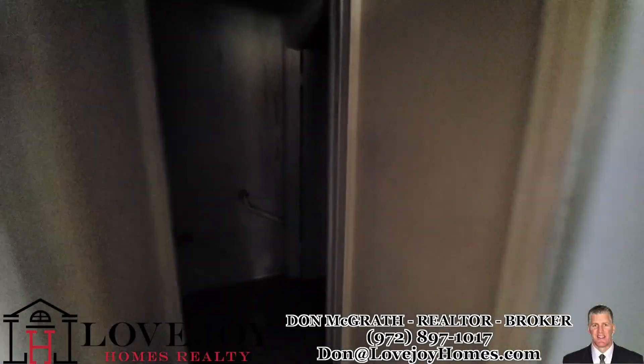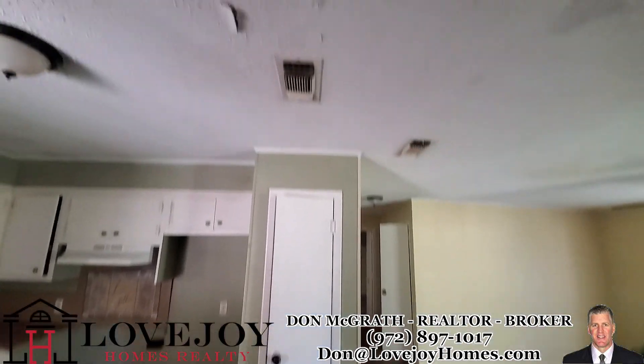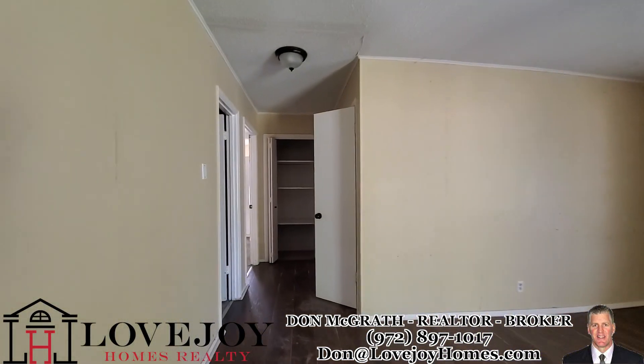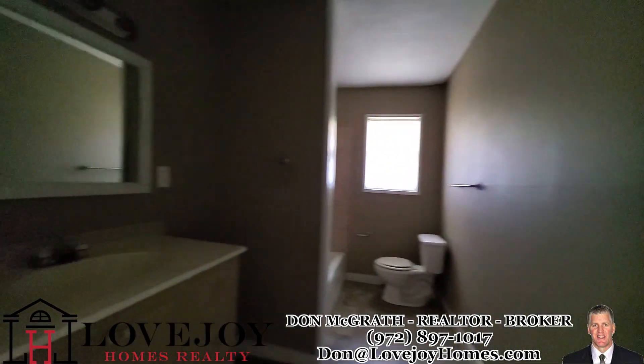That's the garage — skylight. You need something like a new roof. You could tell there are leaks in this house. So you're going to need a new roof, foundation work, and probably some upgrades.